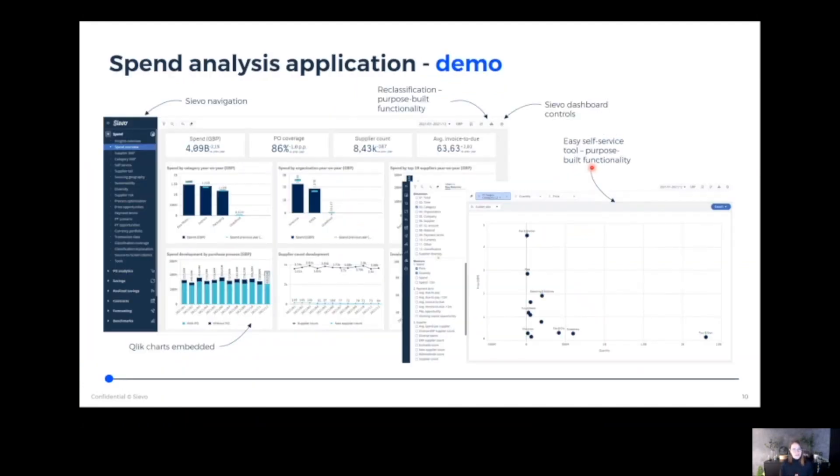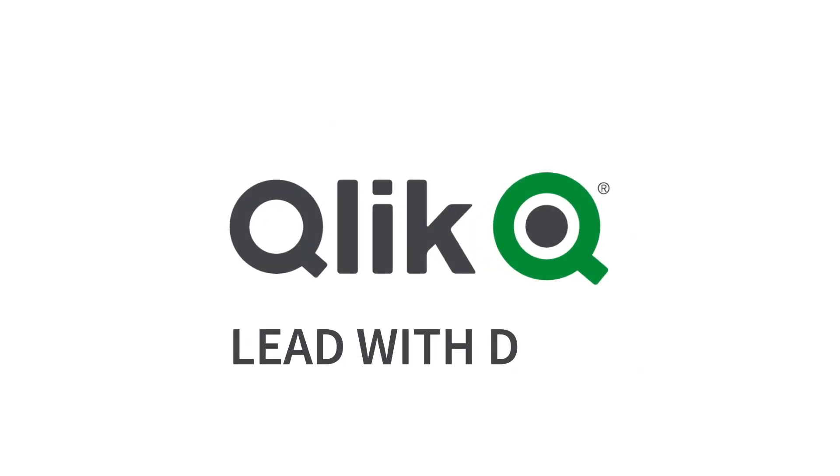Here's a screenshot — I am going to show a demo, but some things to pay attention to: Qlik Sense charts are now embedded into the CFO environment, so we have our native navigation and it doesn't look like two products — it's seamlessly integrated. We have our own purpose-built tooling, for example in reclassification and analytics, our own dashboard controls that look and feel like CFO, and of course our shining star of the new platform — the easy self-service.